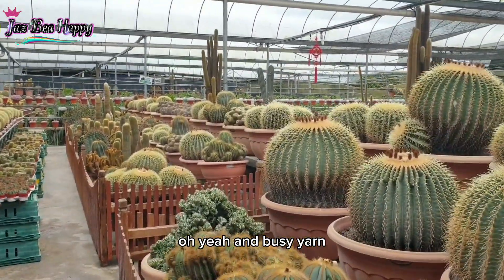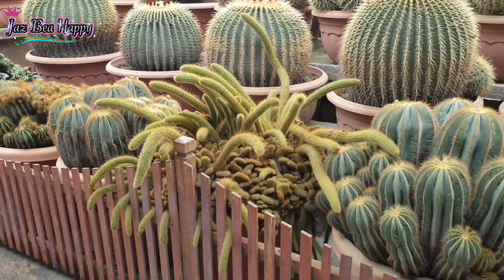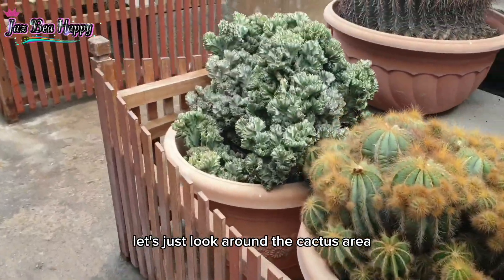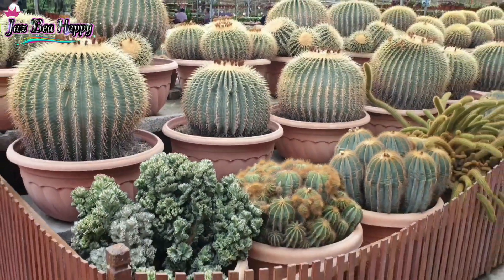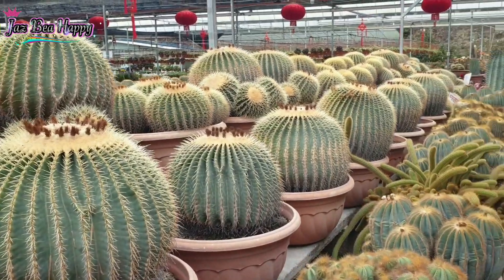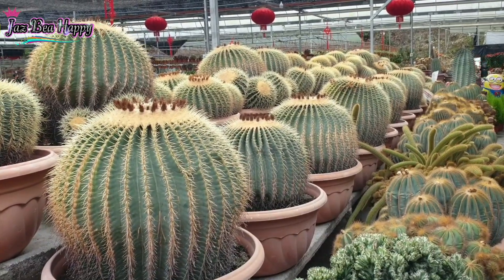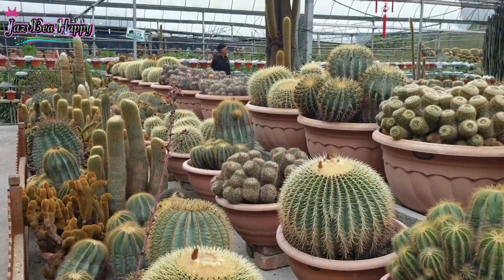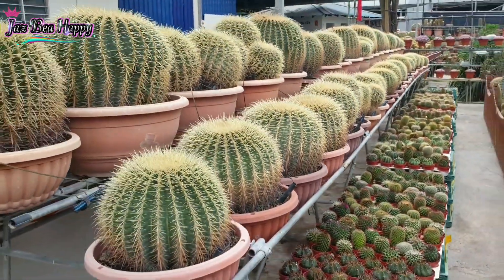That's my husband BC — he's also taking photos. Let's just look around the cactus area. This one, is it a cactus? It looks like coral. And this one is so big, guys — so big!